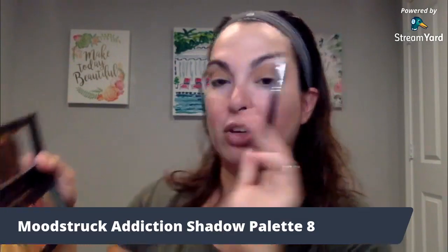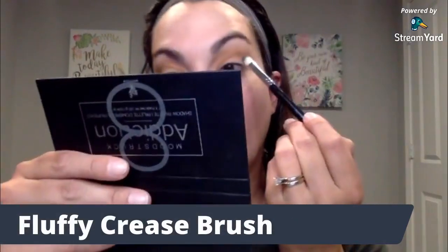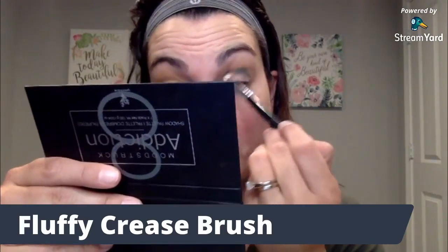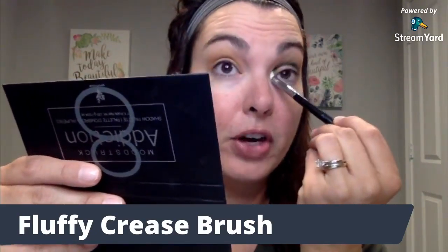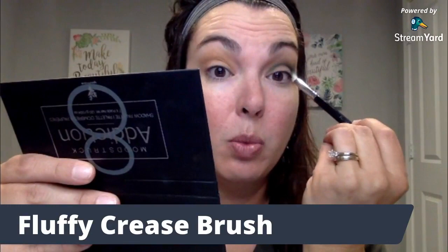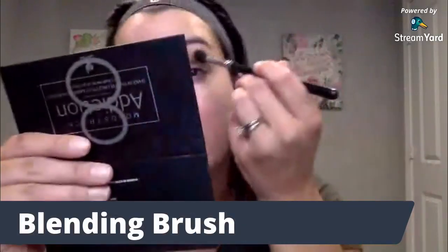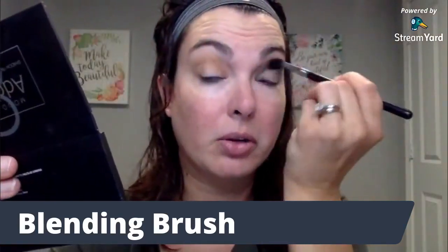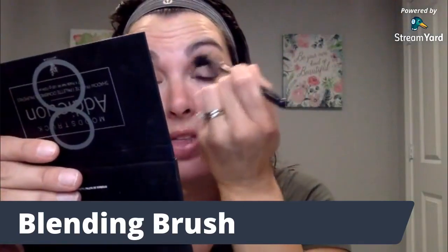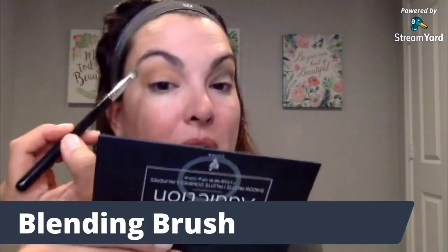I love the names of these shadows. I'm going to put a little bit of "Amazing" onto the end of my fluffy crease brush — this is the best brush ever. Going back to the Goodwill story: I like to go the first Saturday of the month. Here in Indiana, at least, Goodwill has a big sale that day with 50% off. Another good day to go is on Sundays when they have certain color tags for 99 cents.